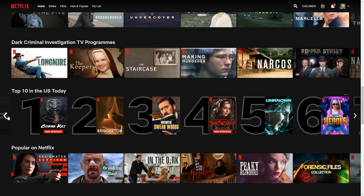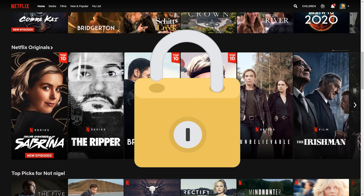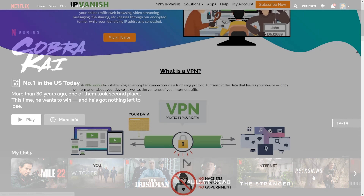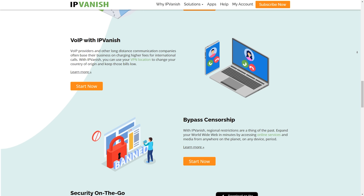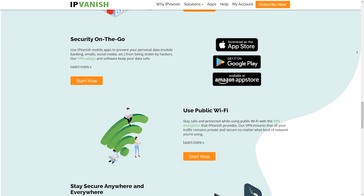The links to IPVanish are down in the description below. As well as just unlocking your streaming service, IPVanish offers many other advantages. The main advantages are 256-bit encryption, keeping you safe and secure wherever you are — whether on home internet, public Wi-Fi, or abroad — protecting you from man-in-the-middle attacks. It also hides your data from your ISP, so if you get throttled or slowed down when using certain websites or services, that will no longer be the case.